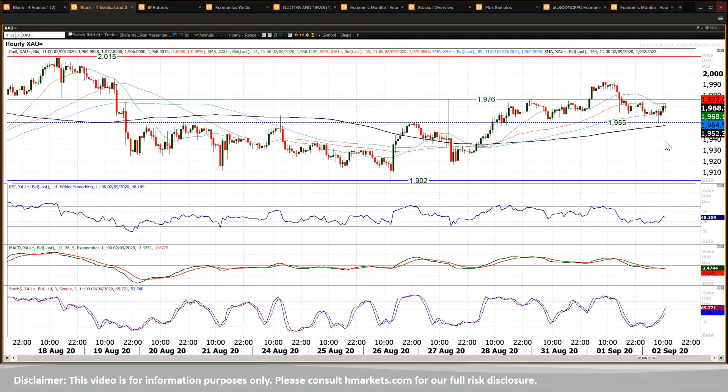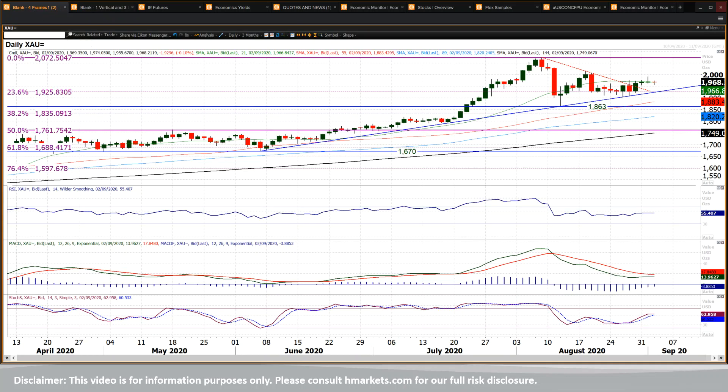This is a good pivot line. 1955 — that is holding. And you've got the momentum indicators which are still essentially fairly ranging, but with a slight positive bias. You've got the MACD lines turning up, the stochastic swinging higher. I think this one is sort of getting ready once more for a decent run higher, and I think buying into weakness will be a feature of gold.